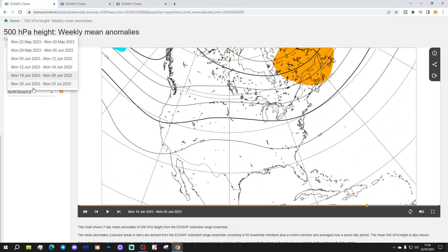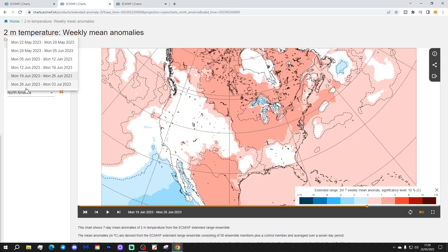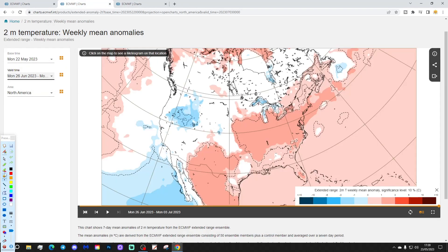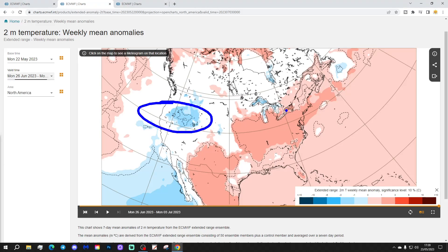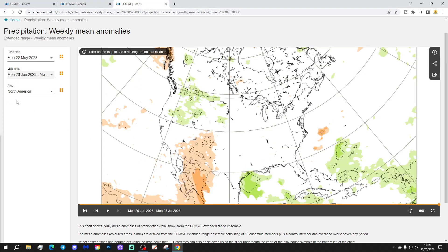Week 6 will be the 26th of June to the 3rd of July. Again not much signal — some low pressure, but basically low signal overall. Temperatures show a bit on the cooler-than-average side for the far west; otherwise most areas coming out warmer or hotter than average. For precipitation, it's drier than average in the south and southwest, and wetter than average in the north and northeast.